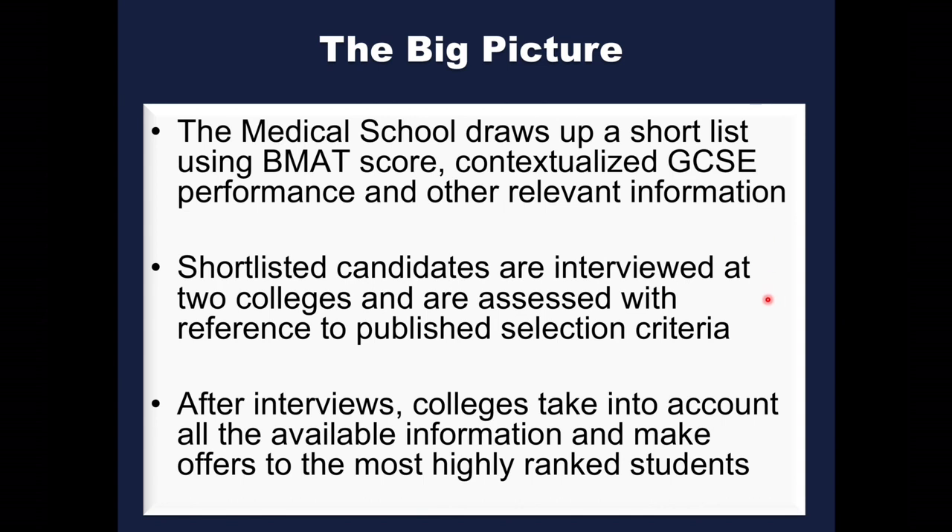After shortlisting, we invite shortlisted candidates to interview. This year, as last year, the interviews will be online. Each shortlisted candidate will be interviewed by two colleges, and those interviews will address a set of selection criteria. At the completion of interviews, each interviewing college will rank all the candidates they've seen, and offers will go to those towards the top of that final ranking.